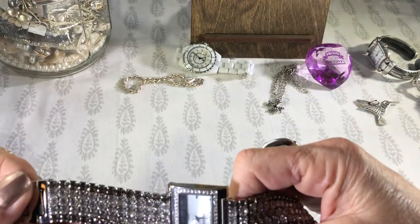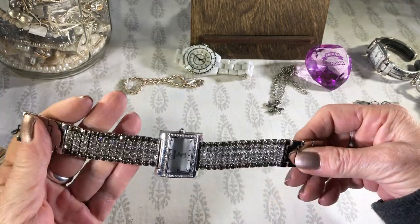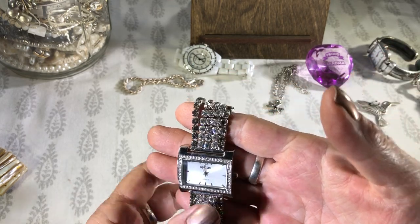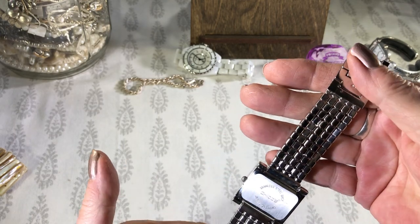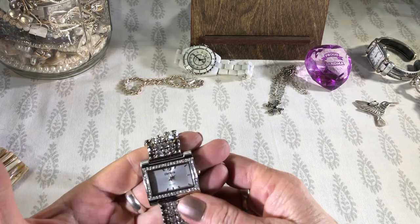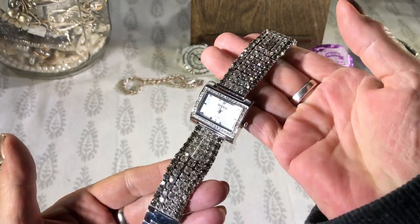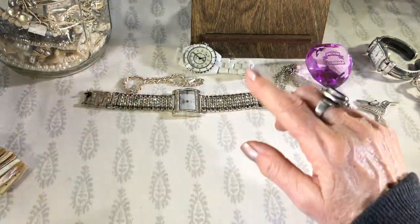Speaking of sparkly — the Chico's watch. I didn't see this one in there, just saw that big honking one. Glass looks good, back looks good, all the stones are there. This is kind of a gray rhinestone and then the clear. Lots of watches.